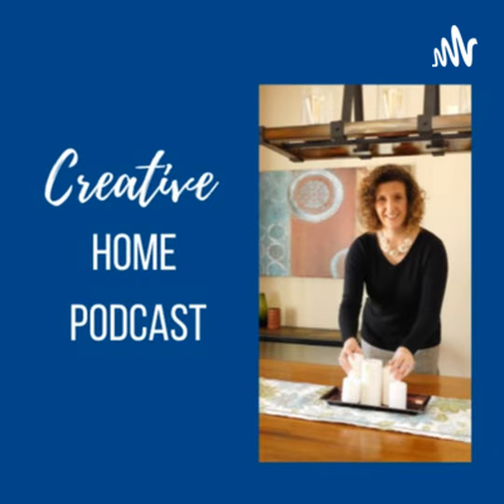Hello everybody and welcome to another Creative Home Podcast. My name is Kasia. Thank you so much for listening today — we're going to talk about the latest trends for 2022.